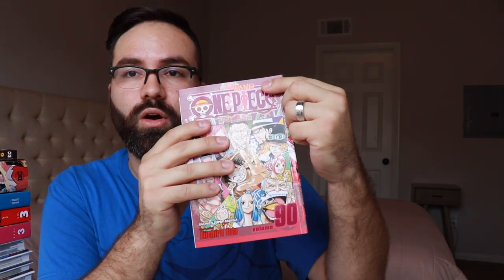Haikyuu volume 32. I've still yet to get caught up with this series but I need to add it onto my list very soon. And then I've got One Piece volume 90. 90 volumes of One Piece now and it officially is in the Wano arc, so we no longer have the New World arc name on top of the title there — pretty cool to see.